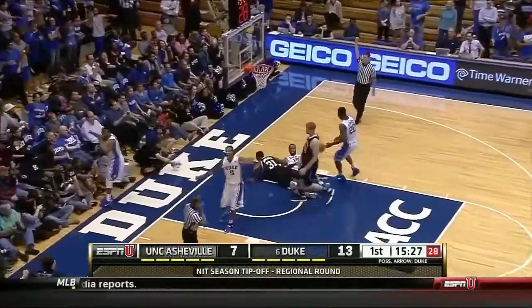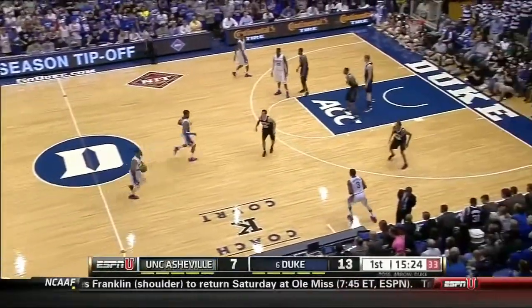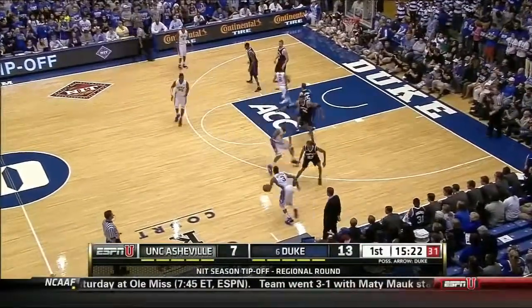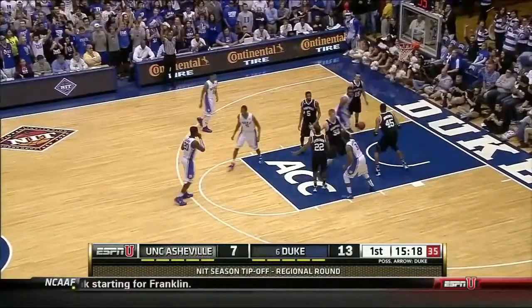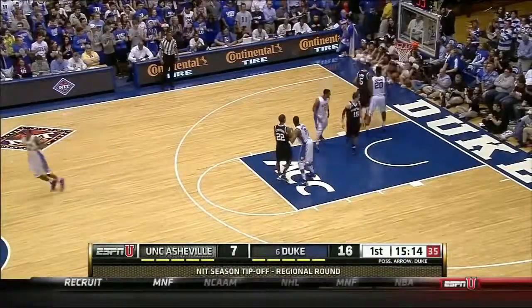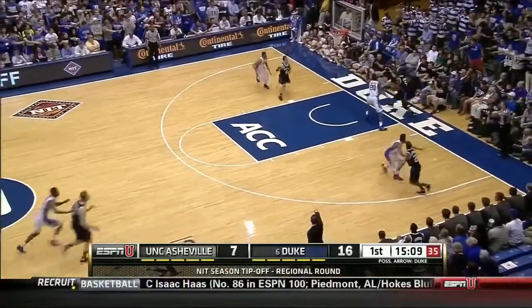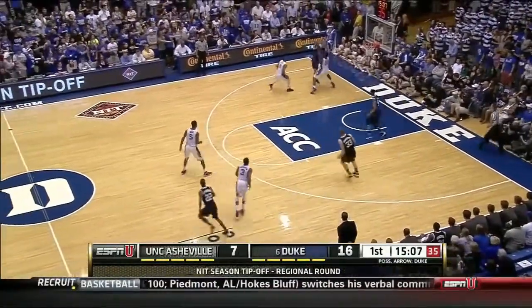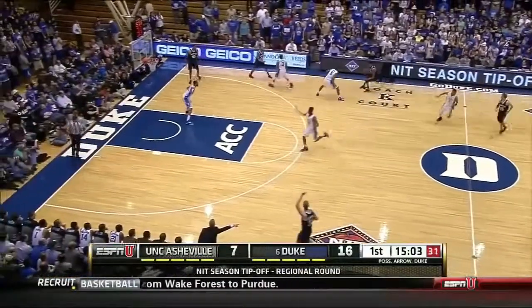On the other side, this will go against — block or charge. The part of the rule that I think is difficult is officials are supposed to determine somewhat of the upward motion of the player with the ball. For years, these guys have officiated the defense; now you're going to have to look at the offense first. That's when the defensive player must be set to draw the charge.